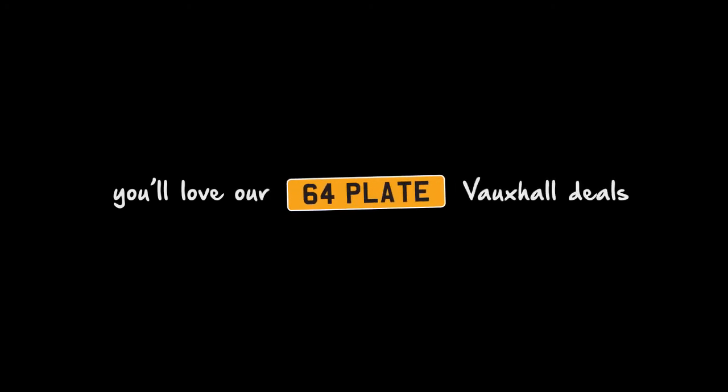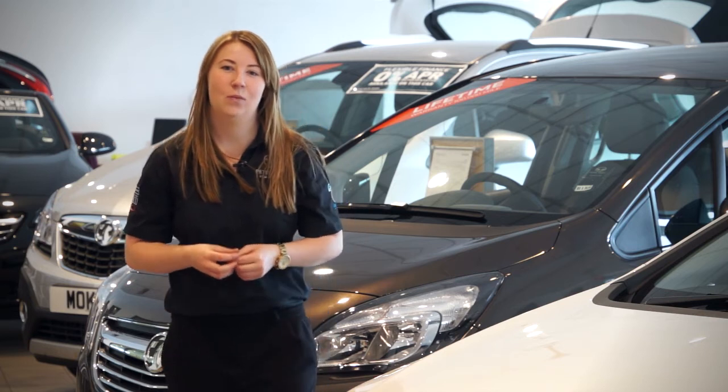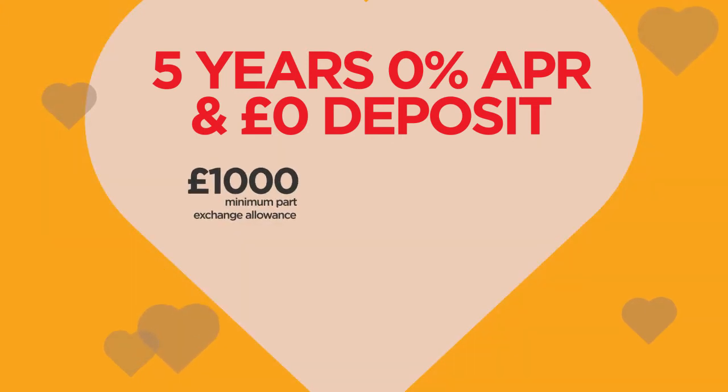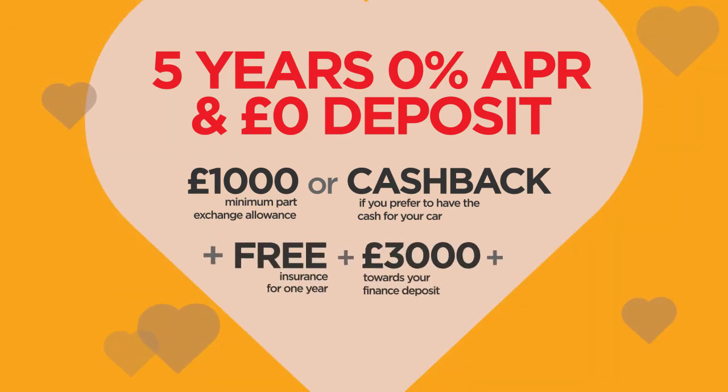You'll love our 64 plate Vauxhall deals. There's so many reasons to fall in love with the brand new 64 plate Vauxhall from Peter Vardy. You could get up to 5 years 0% APR and no deposit, plus £1,000 minimum part exchange allowance or cash back if you prefer to have the cash for your car. There's free insurance for one year and £3,000 towards your finance deposit, plus Vauxhall's lifetime warranty.